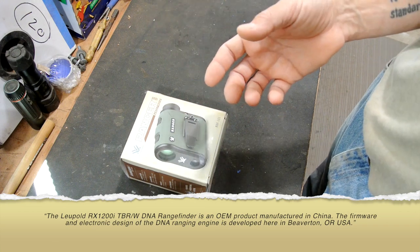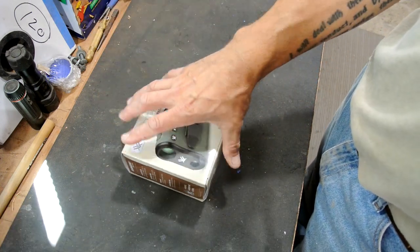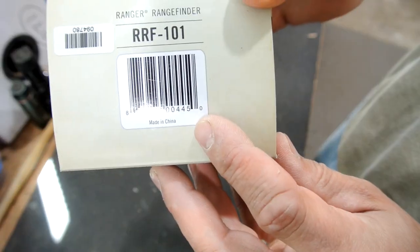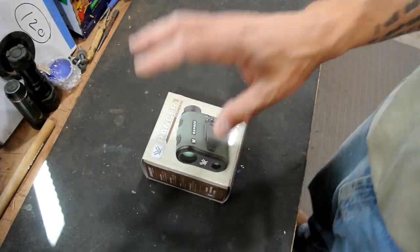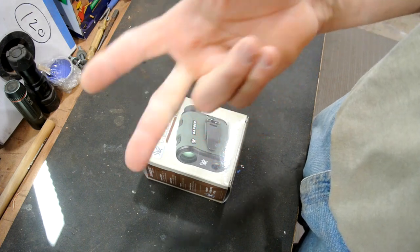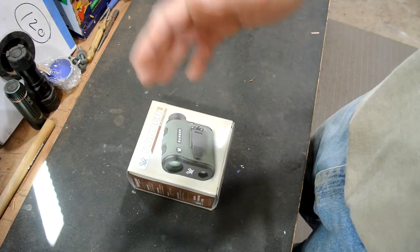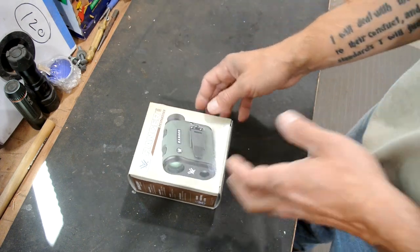The huge caveat with a lot of Vortex diehards is this - made in China. Yes it is. That didn't sit very well with me either. My scopes are made in the Philippines, Taiwan, and China across the three different scopes. Other people on the other spectrum say hey, as long as I'm getting a great deal and Vortex stands by the product, they're good to go.